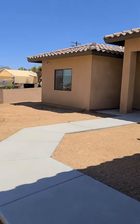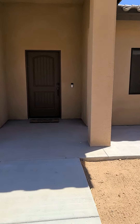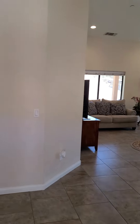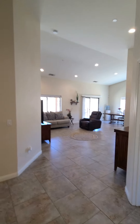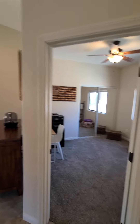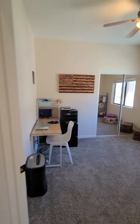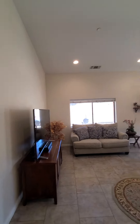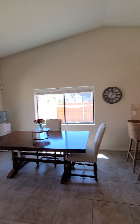Going inside, I like this front entryway right here. You notice that it's all open with very tall ceilings, which is really nice. You have the fourth bedroom right here, currently being used as an office. Beautiful tile floors, nice neutral paint color, tall ceilings, LED lighting, and a very large dining area.